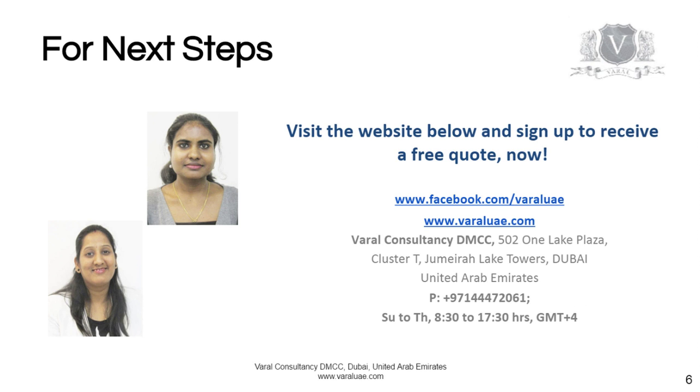For the next steps, visit our website varalue.com and sign up to receive a free quote. We are here to serve you.